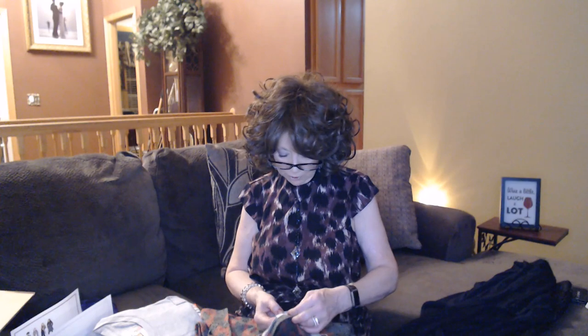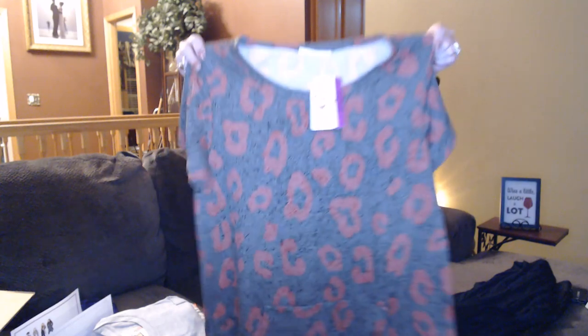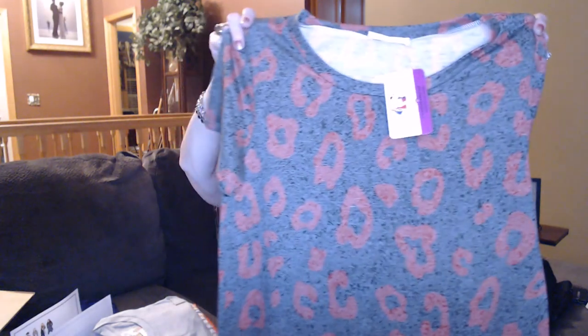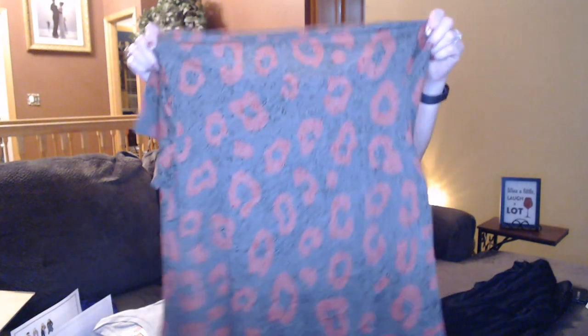Next we maybe have a knit top. This is a size medium, it's $26, it's from Bonbon. It's a nice summer top with kind of a kangaroo-type pocket, short sleeves, and a little interesting print. Looks like it would be nice with blue jeans.